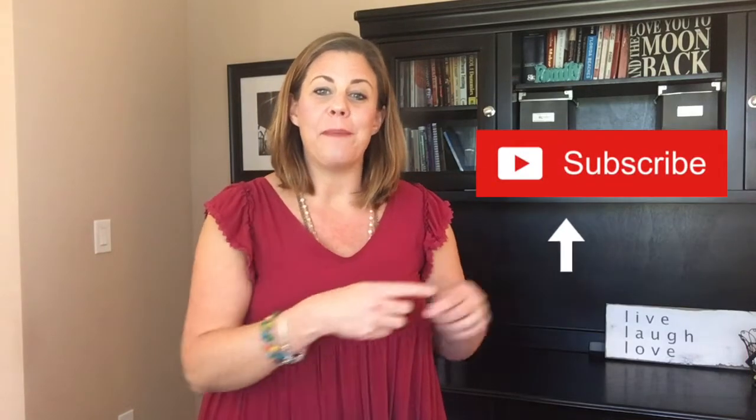But before we do that, I want to make sure you go ahead and hit the subscribe button and hit the little notification bell, so that you're notified every week when we post a new video.